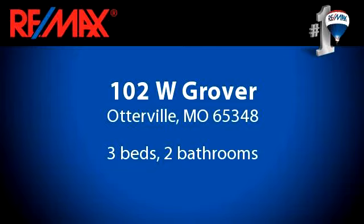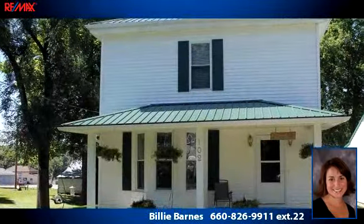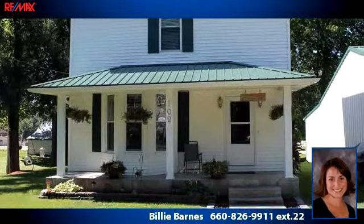You've found what you've been looking for in this lovely listing. There are three bedrooms and two bathrooms in this spacious 1,356 square foot listing.